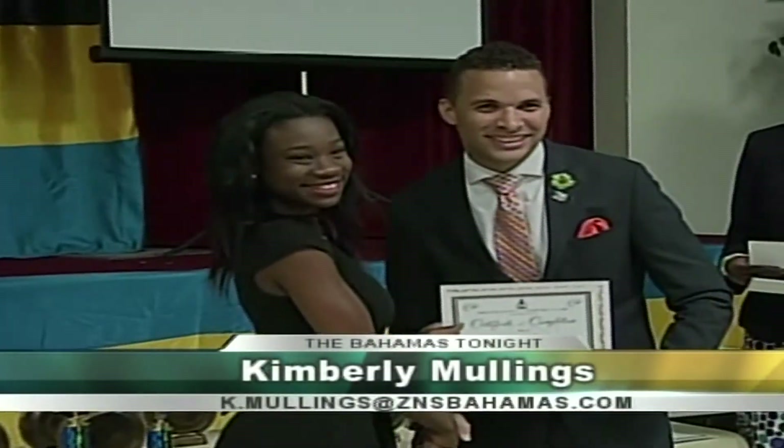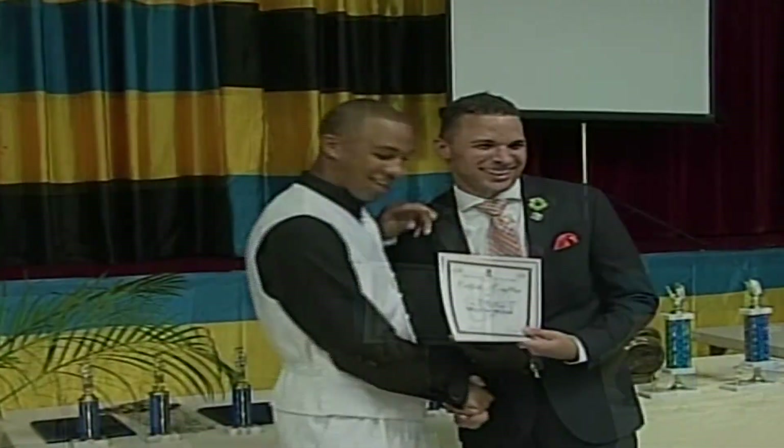The government's Fresh Start program is making a difference in the lives of young people on Grand Bahama. The latest crop of students graduated from the program this past weekend. Kimberly Mullings has more. 60 students successfully completed the Fresh Start program this year. Director of Youth for the Nation, Kay Darren Turnquest, attended the commencement ceremony, offering encouraging words to those graduating.